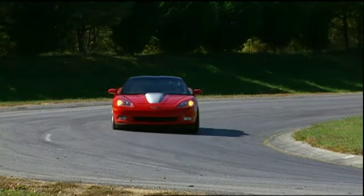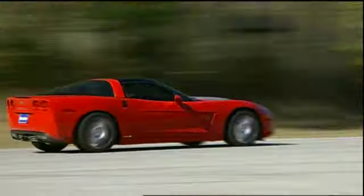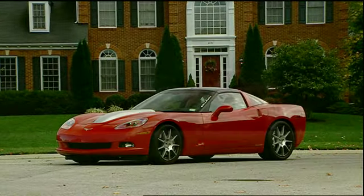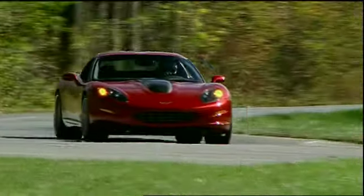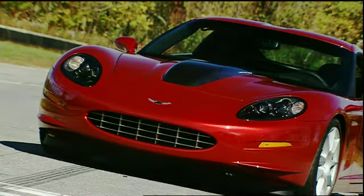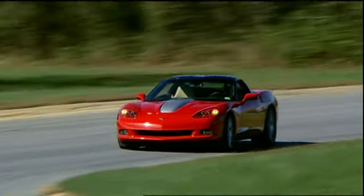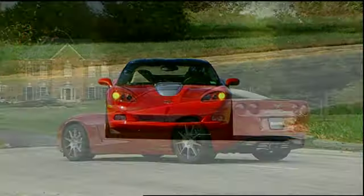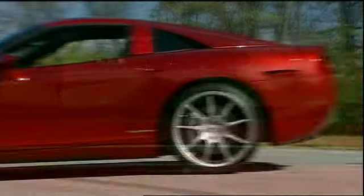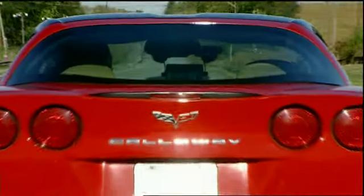The Callaway Corvette and C16 represent very different levels of performance and price, but with the same pedigree. Both cars transcend their Corvette roots and give credence to Callaway Cars' claim of being a specialty manufacturer, not merely a tuner. Matching or besting Chevy's factory hot rods is no small feat — and that's powerfully engineered indeed.